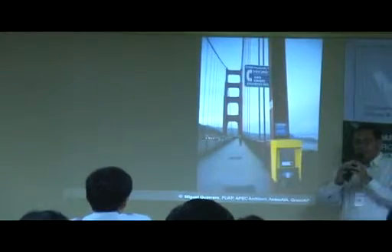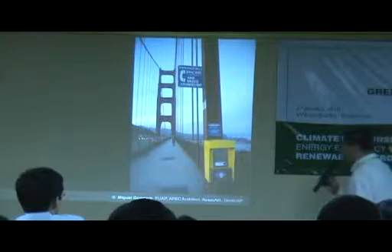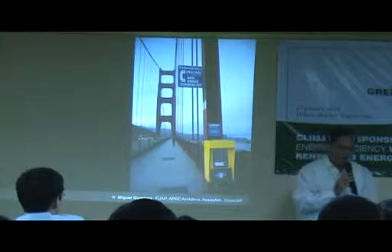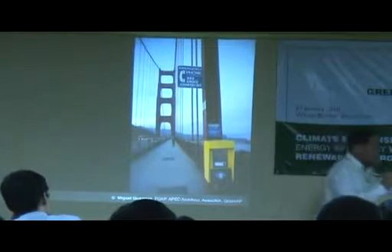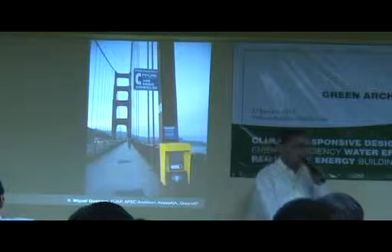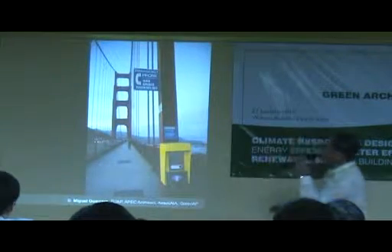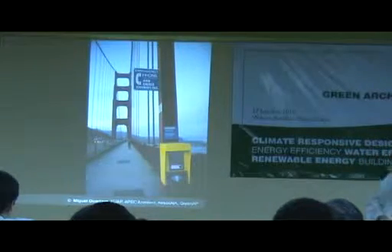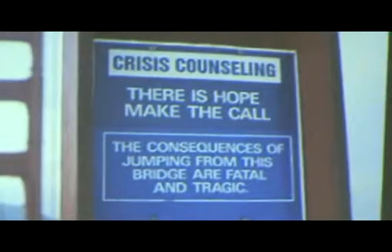I was in San Francisco for Thanksgiving last year — my parents lived there and requested I come spend it with them, which is a tradition in the US. We drank a bit too much, so my brother and I decided to get some air. We walked across the Golden Gate Bridge, and I saw this: an emergency phone sign that read 'Crisis County — There is hope. Make the call. The consequences of jumping from this bridge are fatal and tragic.' I thought it was a good way to put it.